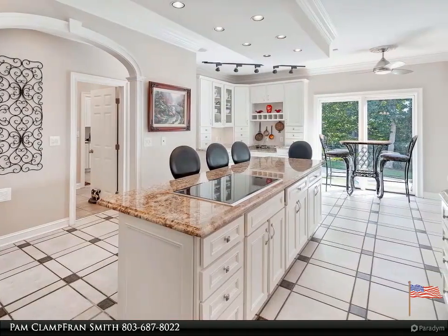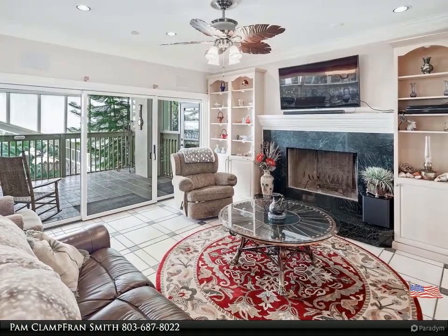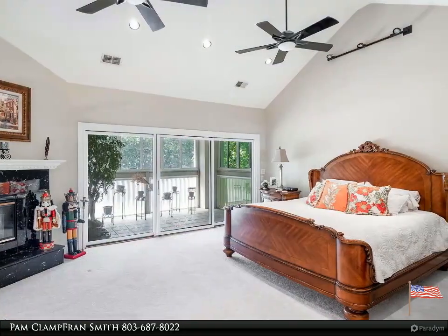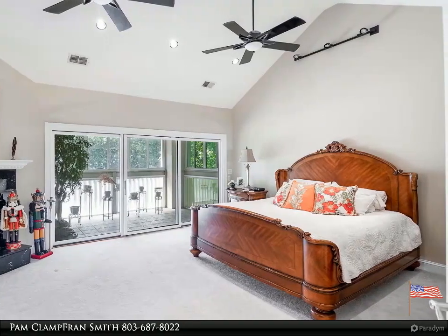The home offers panoramic pool views complete with multiple porches and patios, to include an outdoor lounge area and outdoor living spaces. Just minutes from numerous shopping and dining amenities, as well as downtown Columbia. Second house with approximately 3,700 square feet has